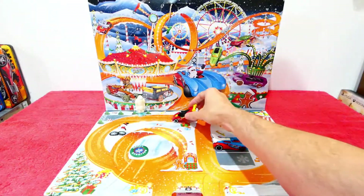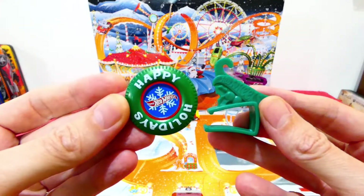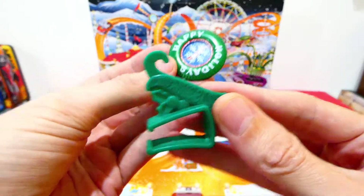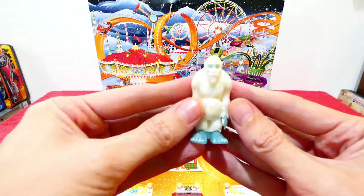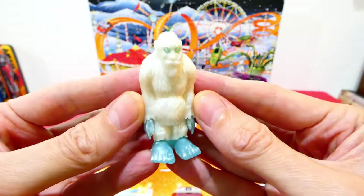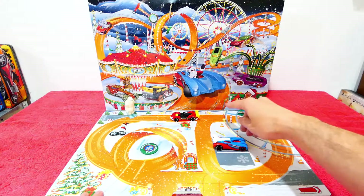We also got some extra goodies: a Hot Wheels tire button, a Hot Wheels ornament that you can clip a car into and hang on your tree, and yesterday we got the very cool looking Yeti — very nice.